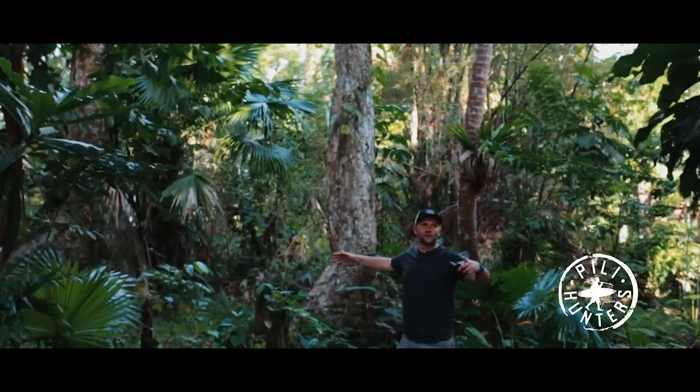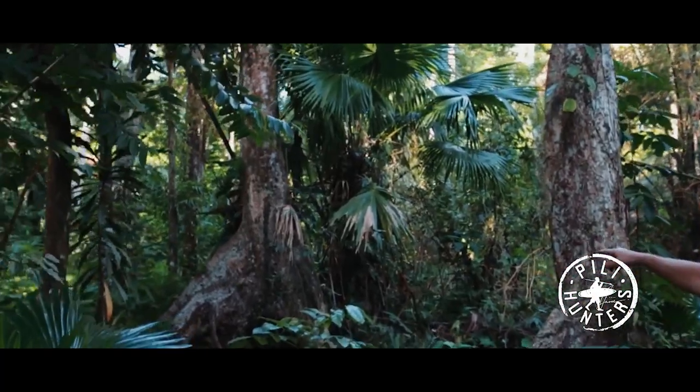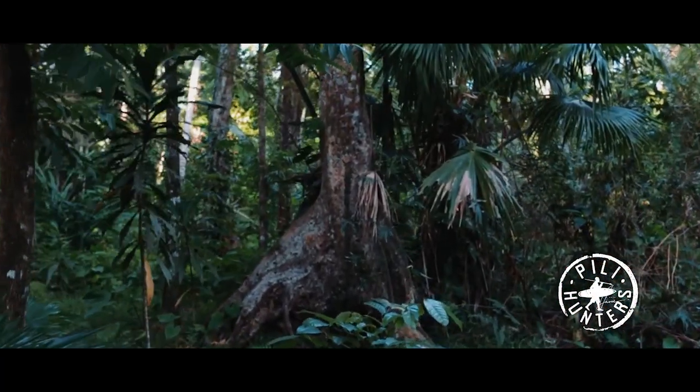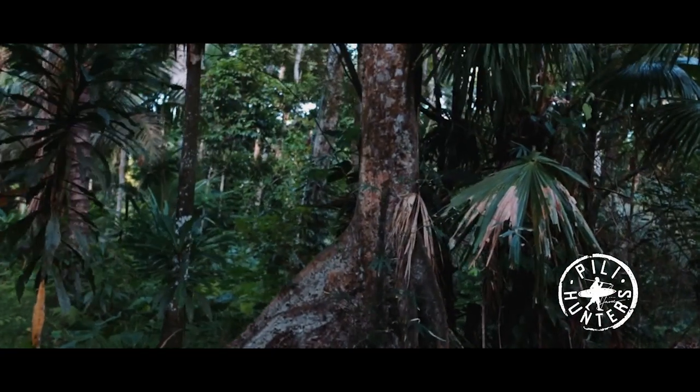Check out this — I love the way the roots come out. This is a nice pili tree. I just like the way the... what do you call that, Evan? The way the roots come out, or the base of the tree. Beautiful, man.